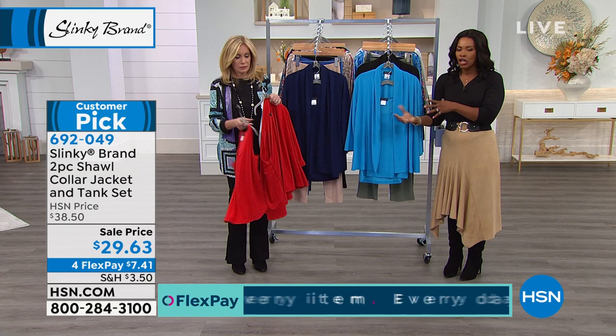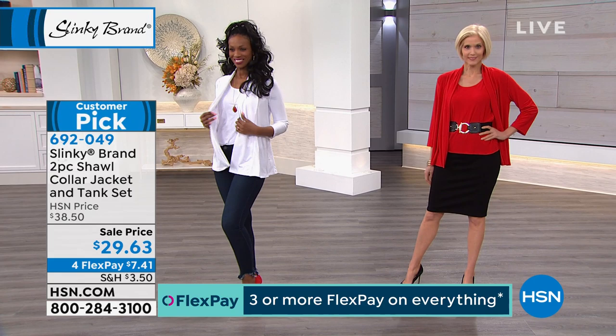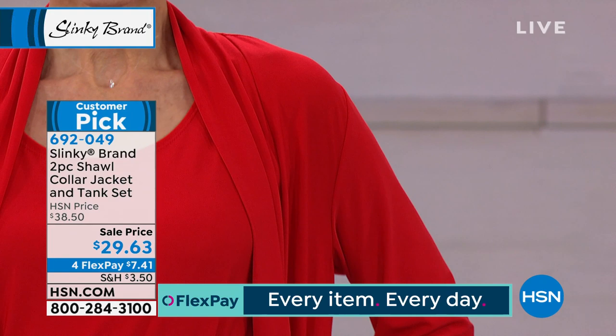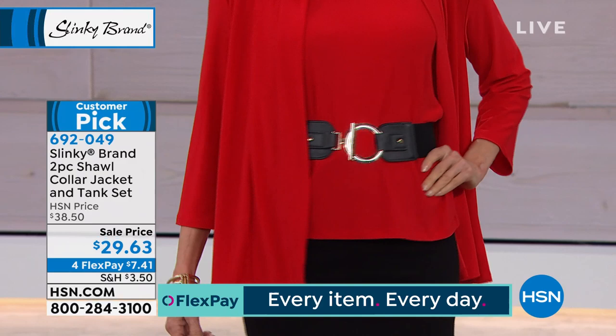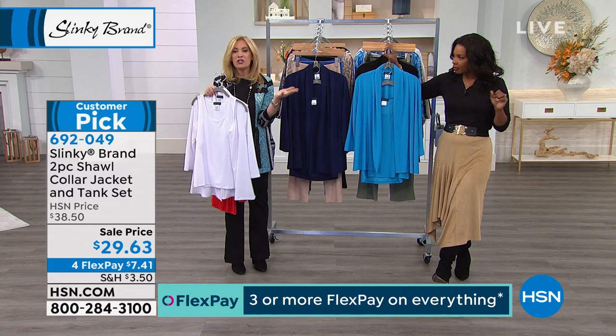Jackie wanted to give you all your classic colors — red, white, navy, black — and throw in a pop of turquoise in case you want that. She wanted that red for Valentine's Day. Let me ask Carol to put the belt over the jacket so you can see how it changes up the look. We do have the belts available — the same belt I'm wearing — in black and gold, brown and gold, bronze and gold, and burgundy and gold. It's a stretch belt, so the belt will fit you.